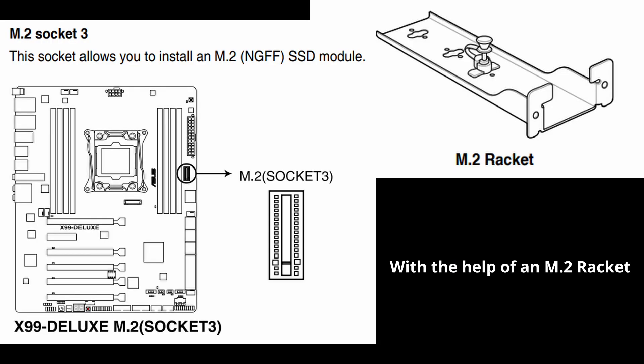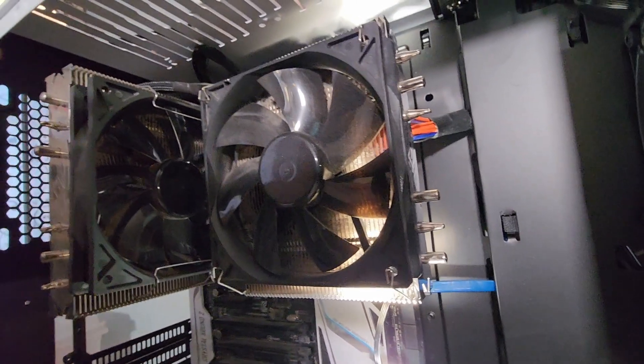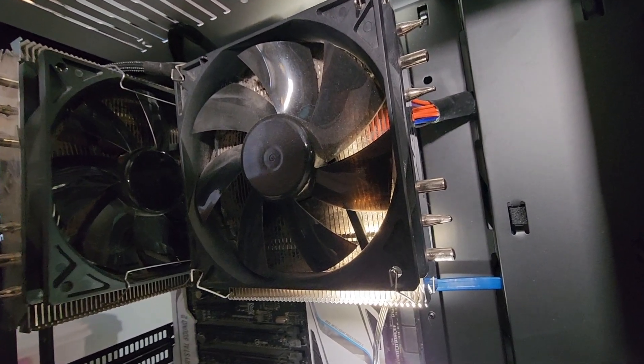Now this is funny. The X99 platform launched right at the start of M.2 compatibility, so the way you mount one to this board is to stick it straight out of the motherboard. This giant weird CPU cooler is so large that you can't fit a 2280 M.2 drive, hence why I'm using a tiny little 2230 one.